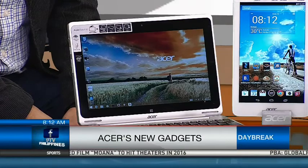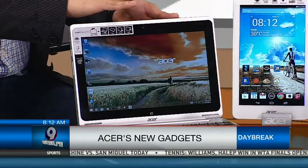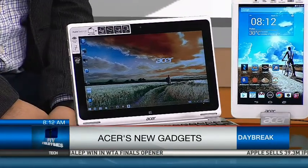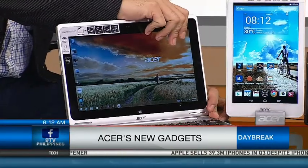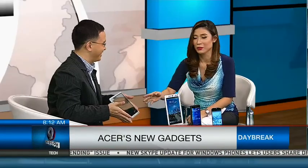Let's go to the last one — the Acer Aspire Switch 10. This is really cute. I'll talk about the Acer Snap Hinge, because it is a very unique feature that Acer developed this year specifically for the Switch category of devices. With the Acer Snap Hinge, you can automatically switch — the device goes into tablet mode. You can pull it off and it's a tablet.